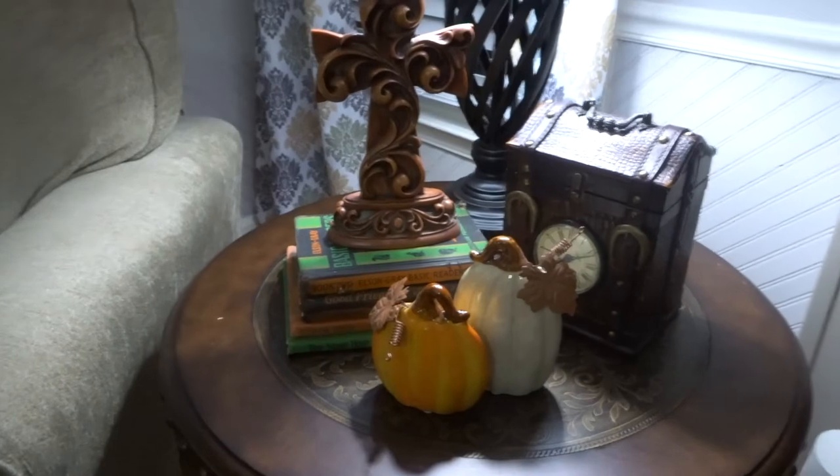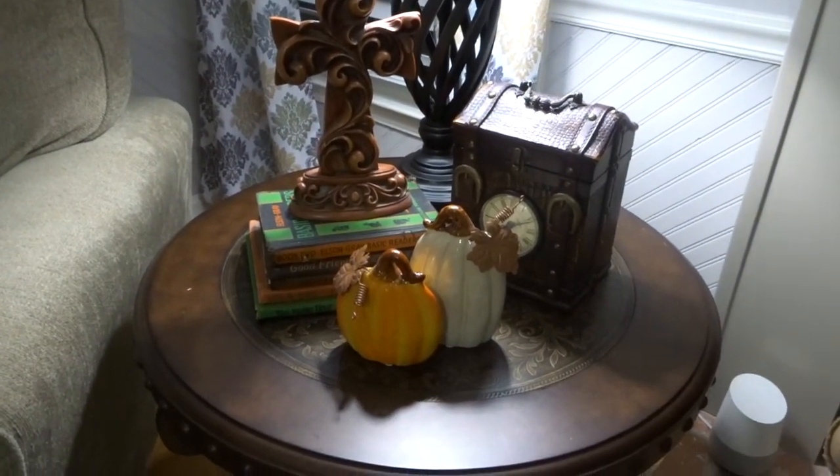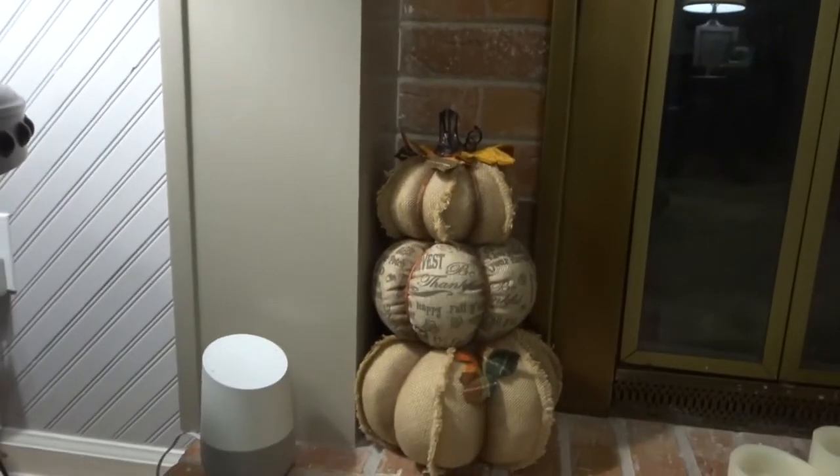These pumpkins my mom got me as well, but I love how skinny they are — they can literally fit anywhere. I put these two right here because I liked that they were lighter, and since my tables are so dark I wanted to bring that light contrast in.